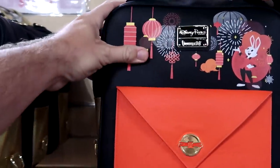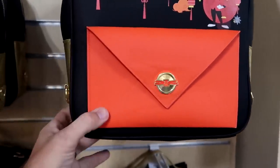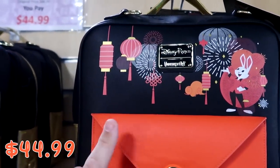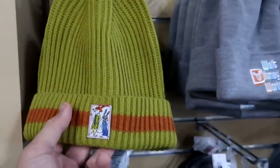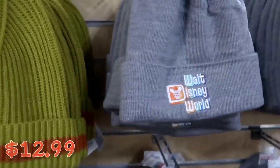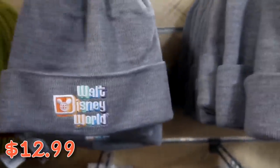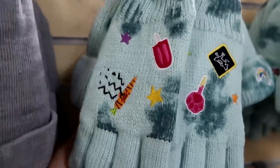A brand new Disney Parks Loungefly Year of the Rabbit mini backpack has a front pouch like an envelope with gold sparkly sides and little clips for a strap — $44.99 from $88. There are also assorted beanies: Zootopia adult size for $13 from $25, and an embroidered Walt Disney World beanie in really nice colors for $12.99 from $22. A kids hat and glove set with embroidered characters is $12.99 from $35.